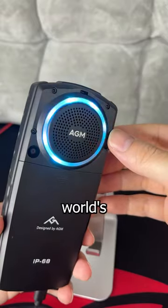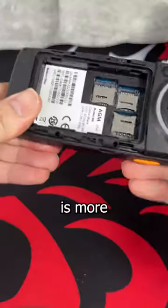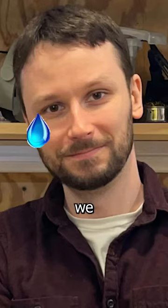This flashy piece of plastic has the world's loudest smartphone speaker, costs less than your Grubhub order did last night, and is more rugged than a cowboy wearing Levi's. This is an AGM M6, and it's a dumb phone that's designed to be used and abused. Aren't we all?